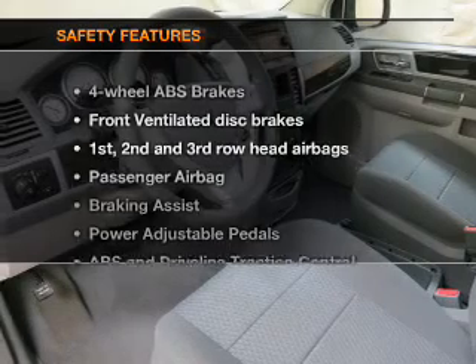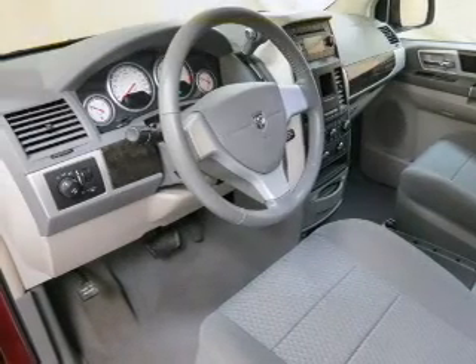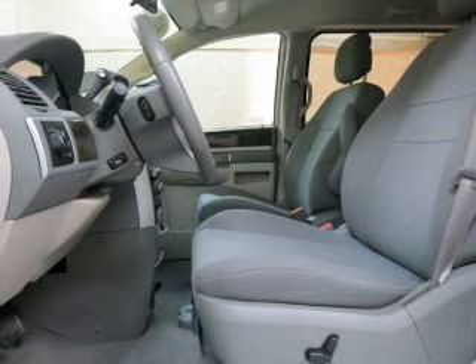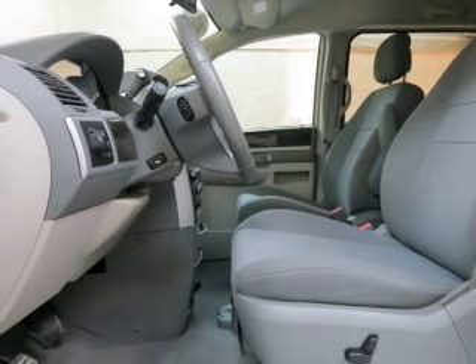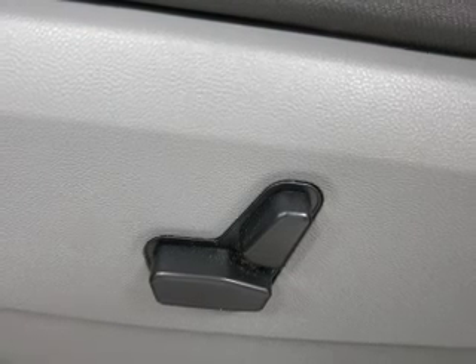If safety is a high priority, rest assured knowing these top safety components are included: front ventilated disc brakes, curtain head airbags, passenger airbag, traction control, stability control, low tire pressure warning, and dependent suspension.